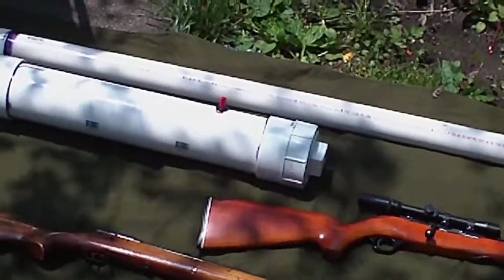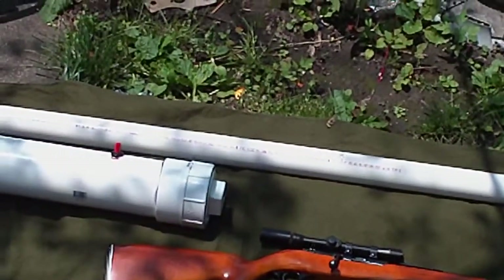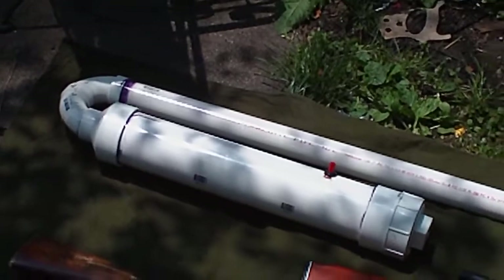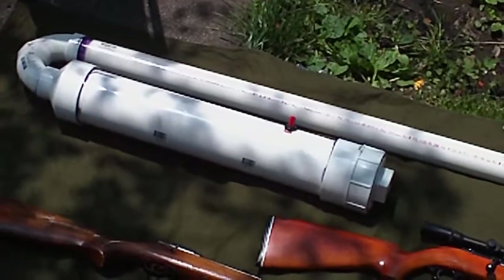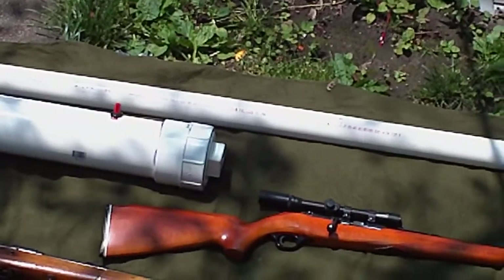There's my potato cannon. Five foot long barrel, two inch diameter, then two 90-degree two-inch bends, two inch to a four inch reducer, two foot by four inch combustion chamber, and then a four inch screw type end cap.